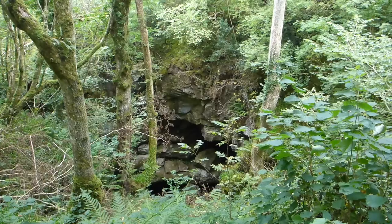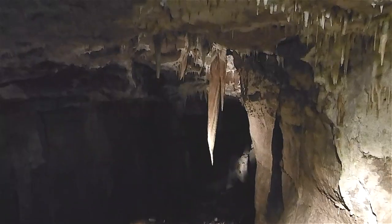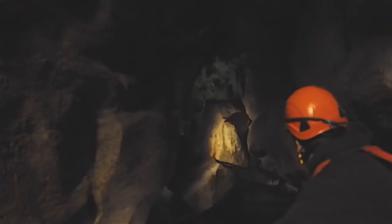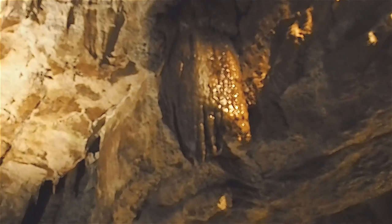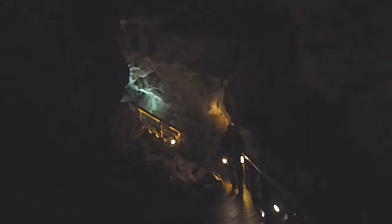Marble Arch Caves is a global geopark containing lakes, forests, and rolling drumlins. The star attraction is the underground cave system that can be explored with a guide. Take a walk to explore underground rivers and large cave systems containing beautiful formations, mineral veils and coated walls, plus massive stalactites and stalagmites. The 75-minute tour takes you down 154 steps to this underground cave system.